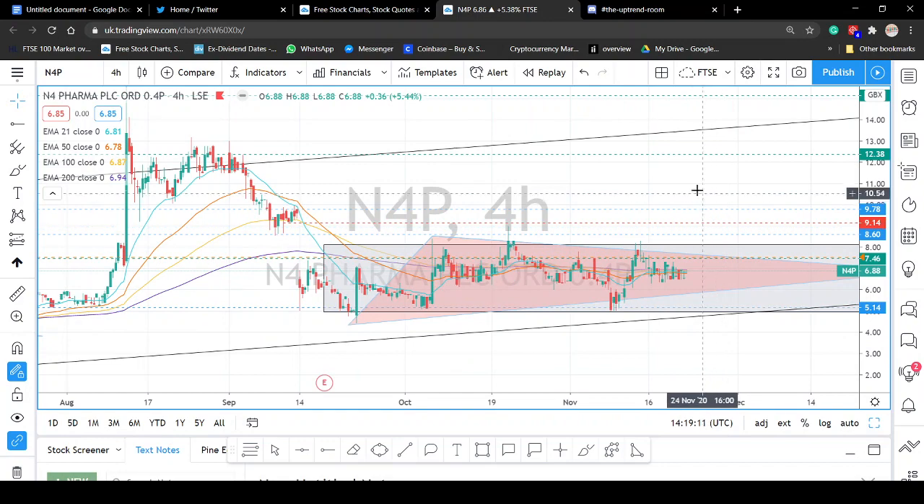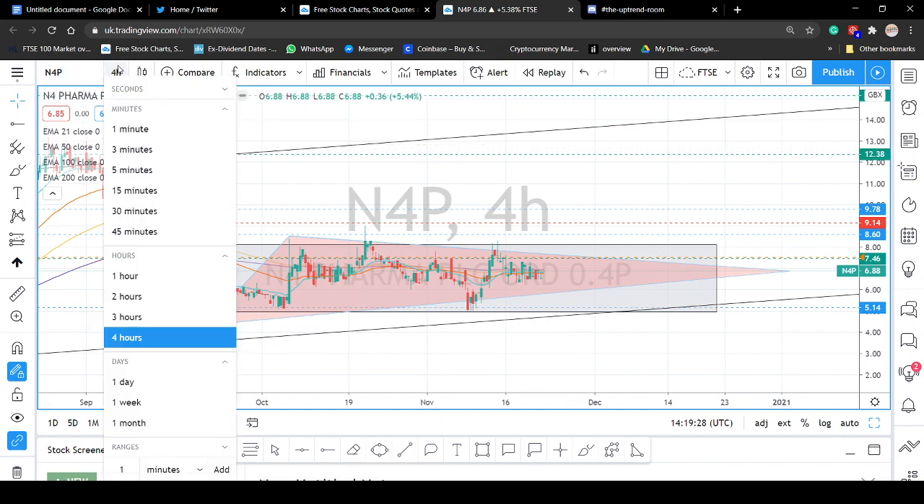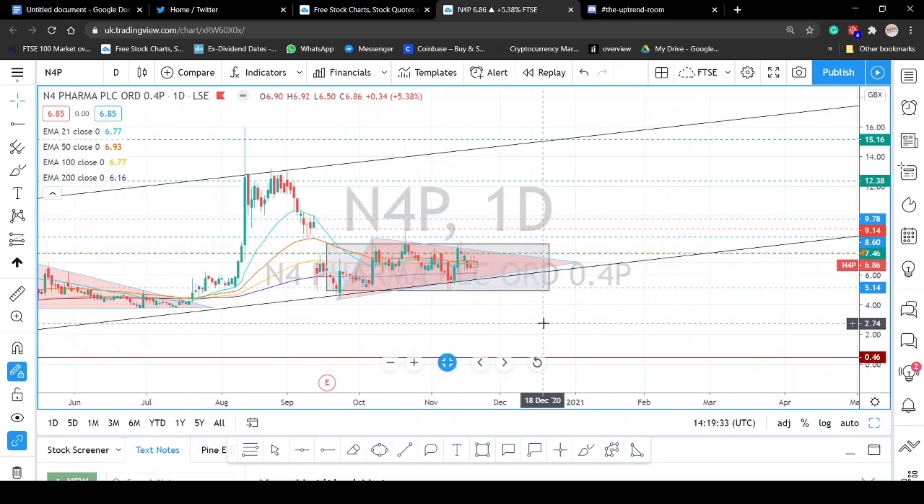There's always a disparity between the daily and the four-hour, but for illustration purposes — consolidation, triangle. I don't think that this stock, looking at the charts, is quite done cooking yet. There's still a bit of cooking to do. I think it might be done cooking maybe mid-December — not financial advice. It might break out before that. This is just my personal opinion, not financial advice — education and entertainment purposes only.